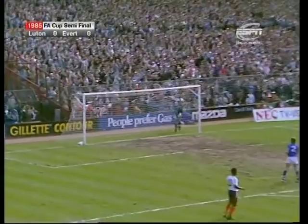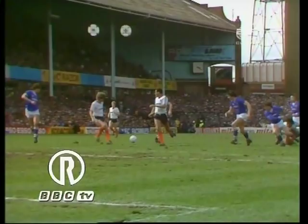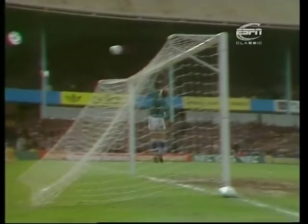Ricky Hill. That's Parker — what a superb effort. This lad made the important goal in the fifth round, won't be 20 until September, and he's got a good appreciation of the game. Thought he might catch Southall out there, didn't he?